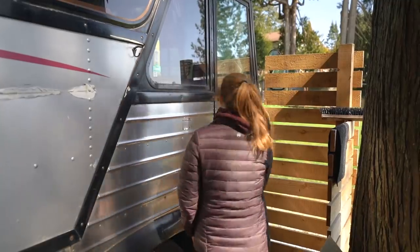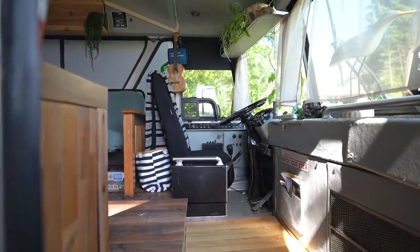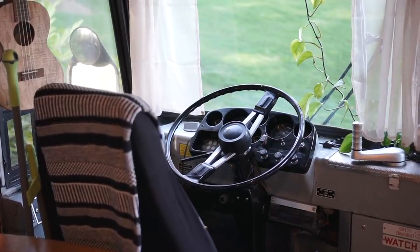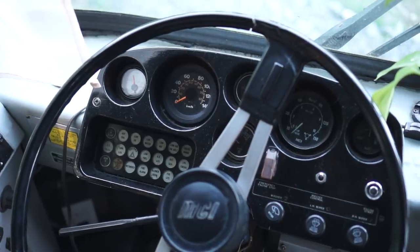One of my favorite things about bus conversions is that no matter how much you transform the space, the front of the bus always ends up having that nostalgic feel — you walk up the steps and you see the driver's seat and the steering wheel, which is always a fun thing to see.